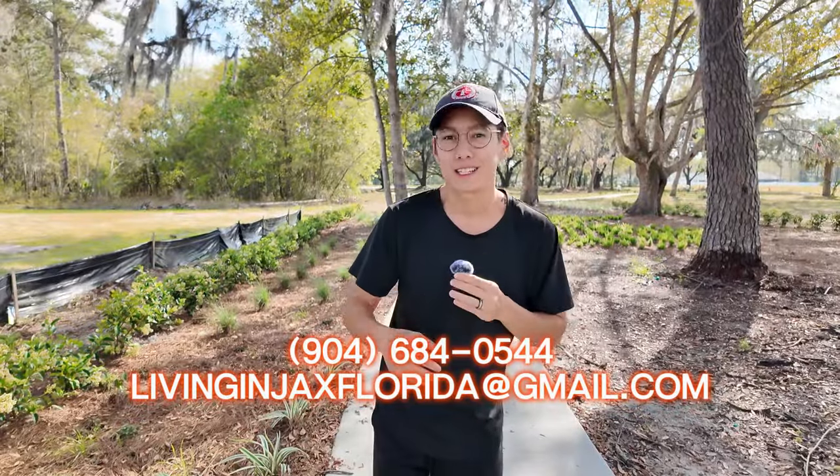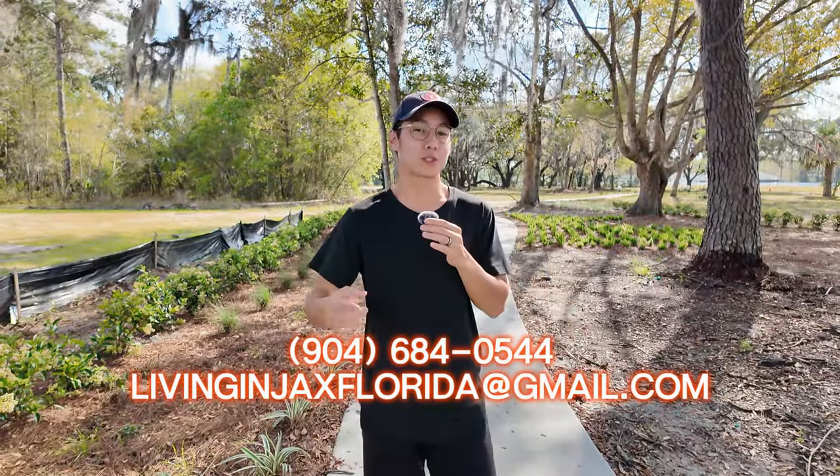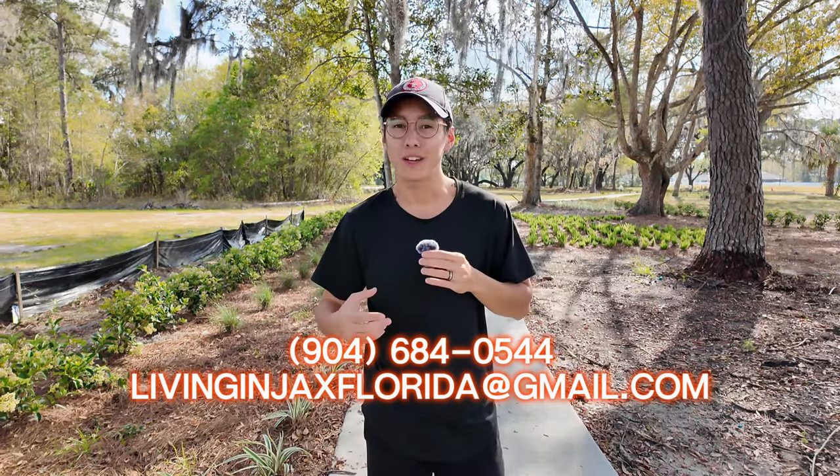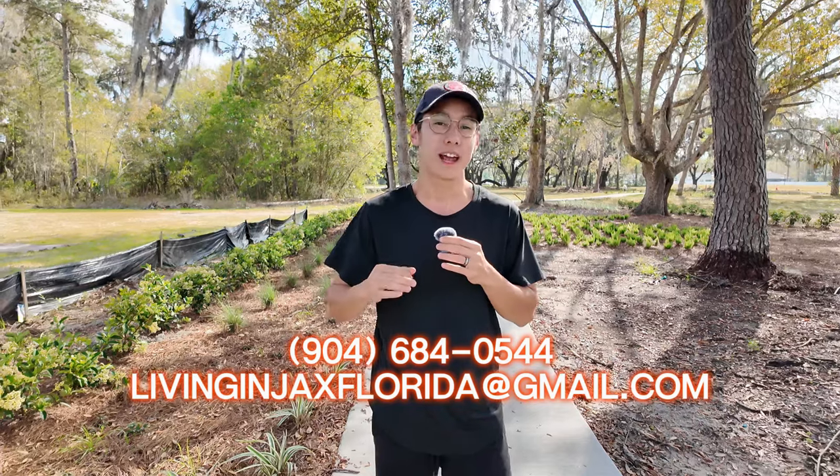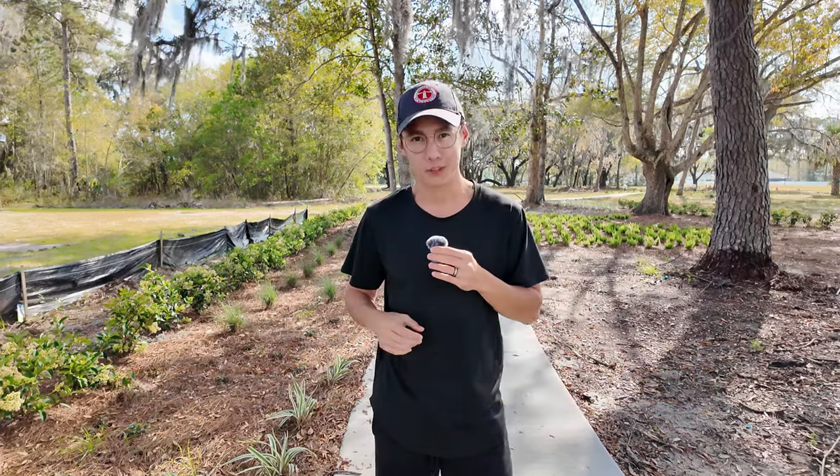That wraps it up for today's video of Wingate Landing on the north side of Jacksonville. If you are looking to buy or sell in northeast Florida, feel free to reach out to myself or my team — we would be more than happy to help you find your forever home here with us.